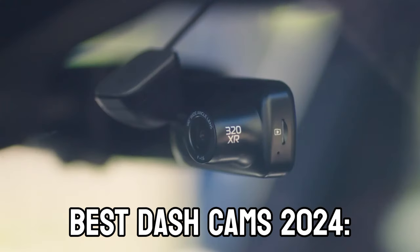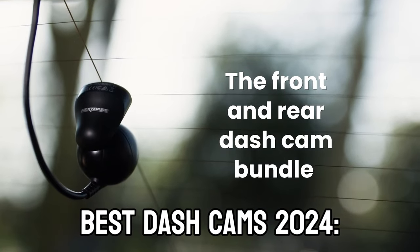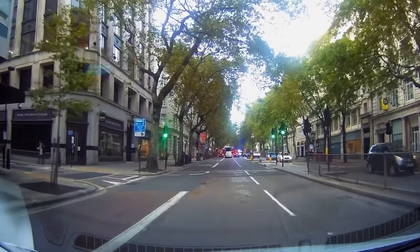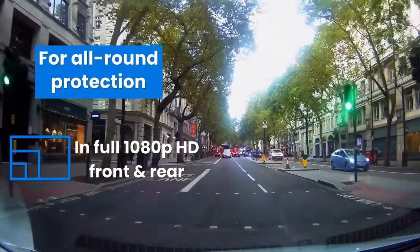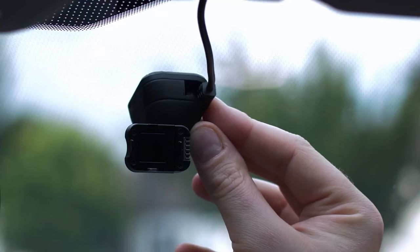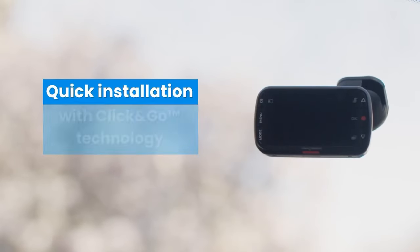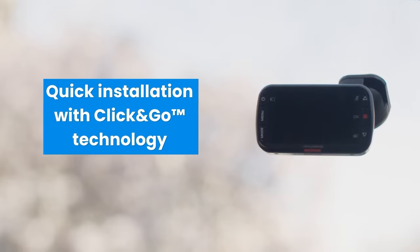The best dash cams can save you all sorts of problems on the open road, but all the benefits are meaningless if you're not sure which camera is right for your car. After all, there are so many different models out there, each with their own unique features and selling points. Thankfully, we've done a lot of dash cam testing and know how all these different cameras work and what features you need to be looking for.